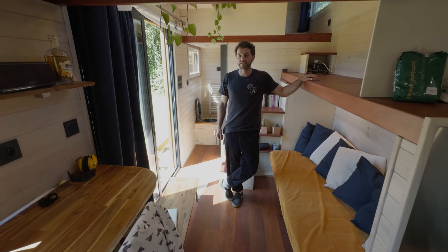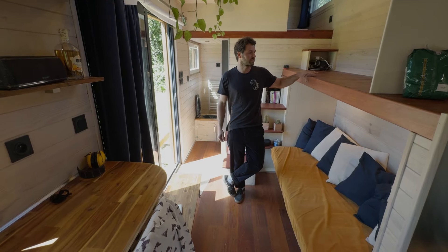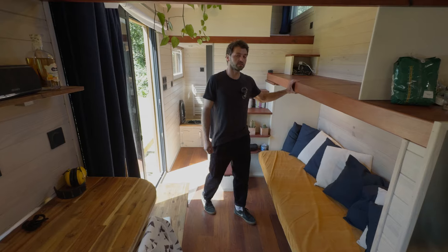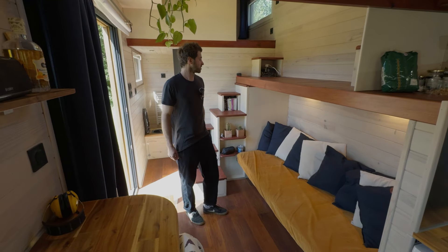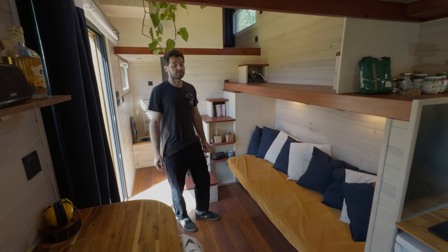He gathered a lot of ideas from tiny houses in the US too — things like this staircase design that you don't really see in France. It's super comfortable to use every day, doesn't take up much space, and you can sit on your couch without the stairs even being close.